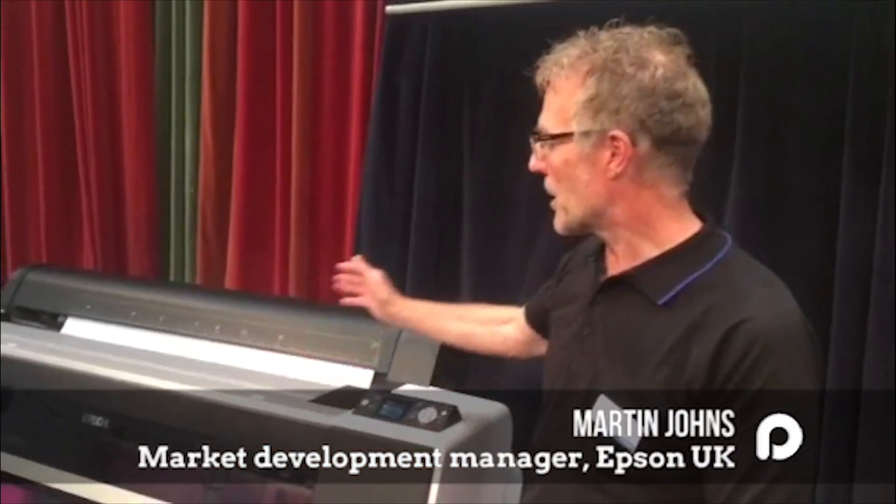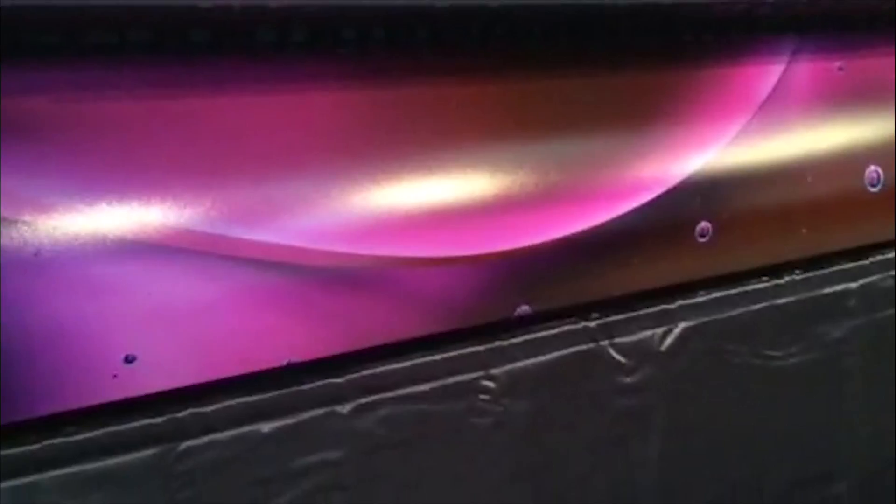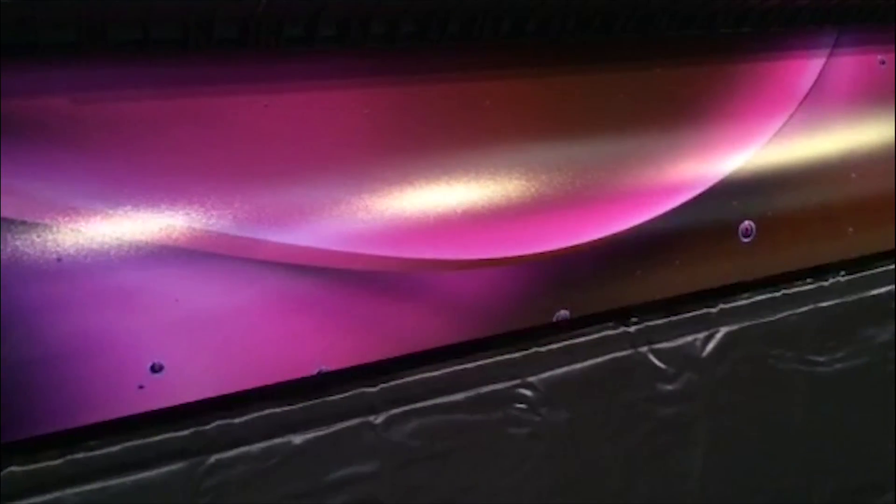This is our new range of products, the ShoreColor P-Series, that will be available from November 1st. We've introduced these new products at the same price as existing products,